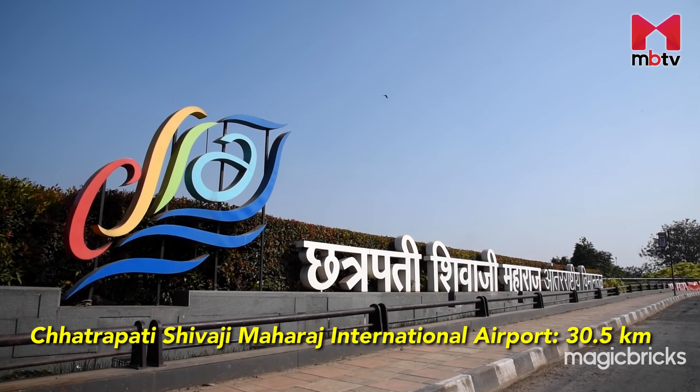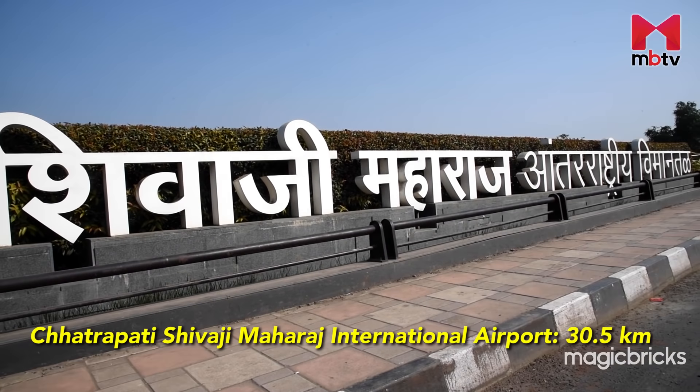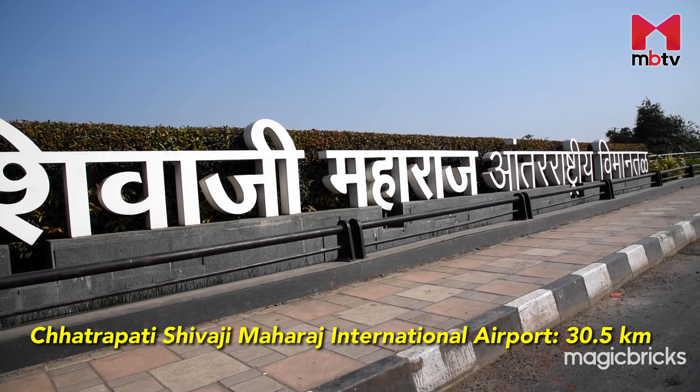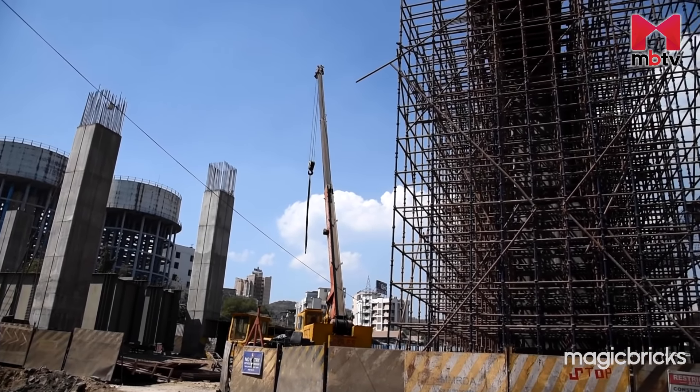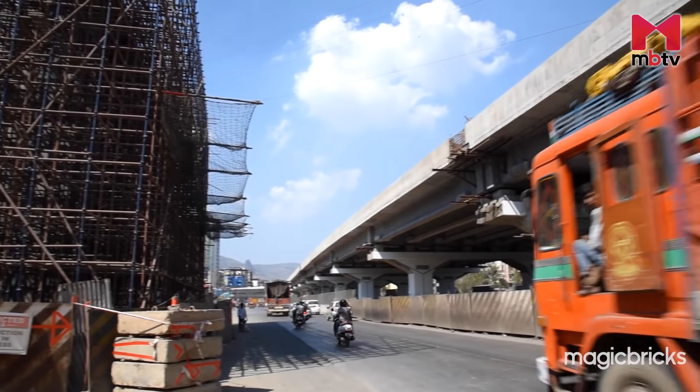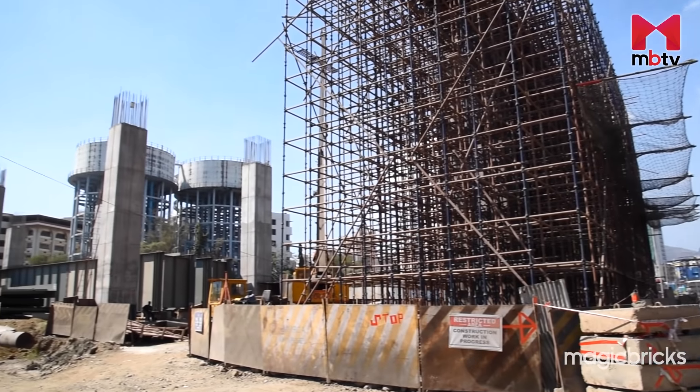Chhatrapati Shivaji Maharaj International Airport is 30.5 km and 1 hour away via Eastern Express Highway. The under-construction Airoli-Kataina Ka Freeway, which will pass through Mumra, will further shorten the commute to this locality for those heading from Mumbai or Navi Mumbai areas.